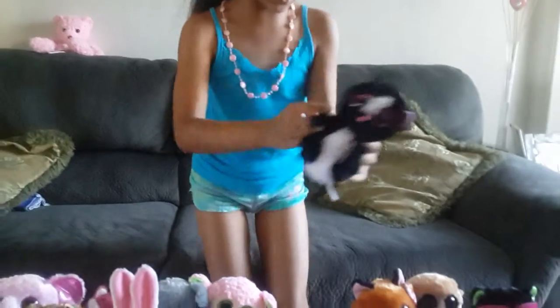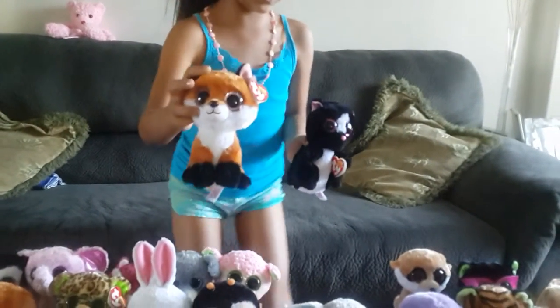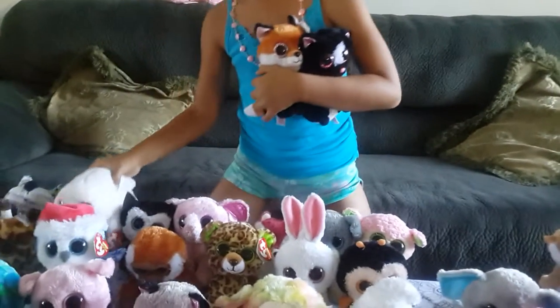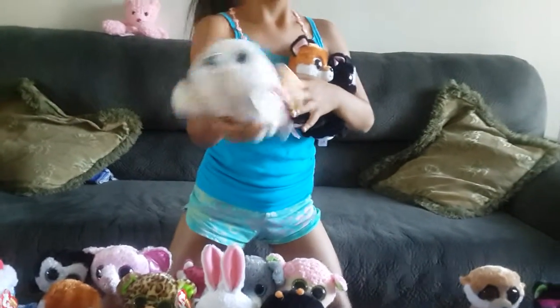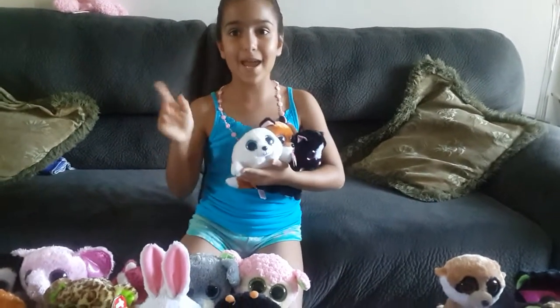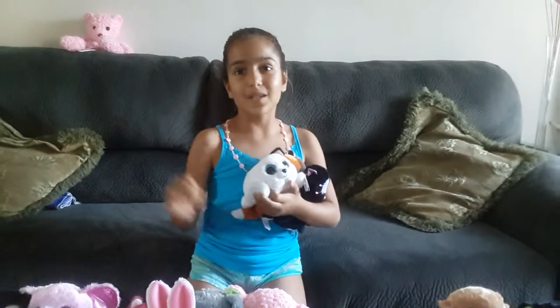So you guys, hope you enjoyed this video. Comment down below which ones are your favorite. My three favorites are Flora the Skunk, Slick the fox, and Icy the cute little seal. So comment down below, like I said, and subscribe. Bye!